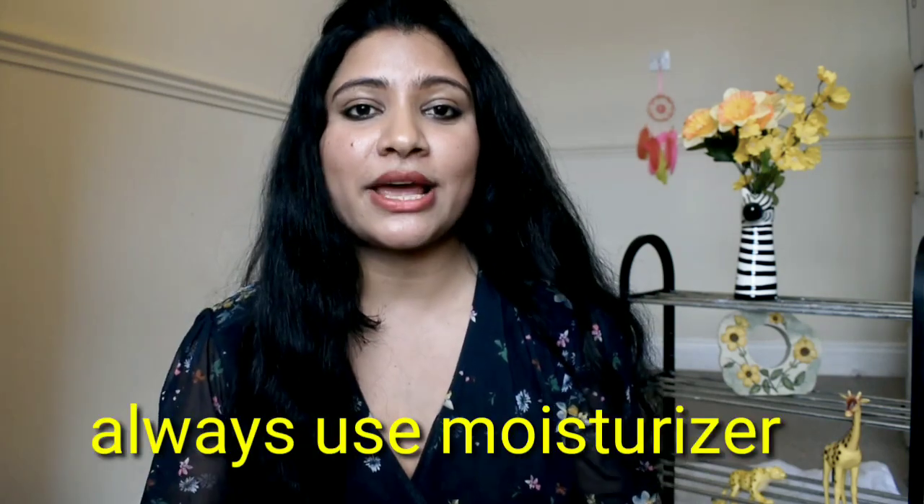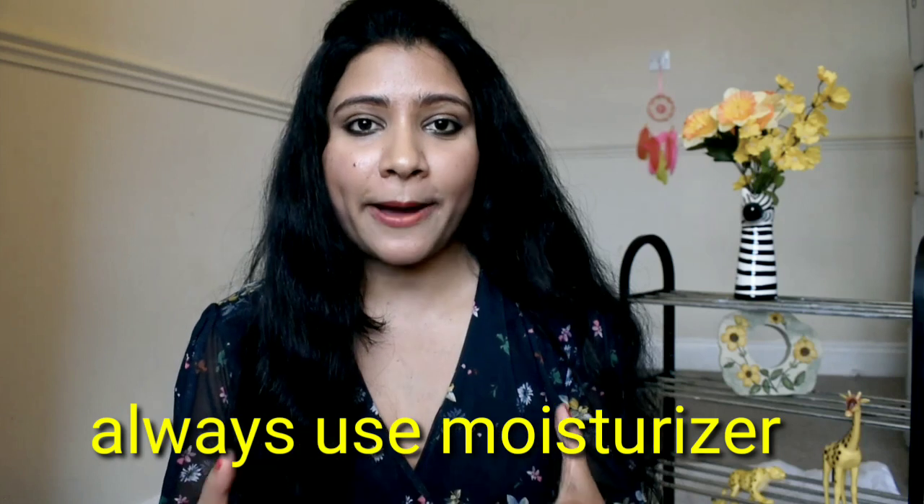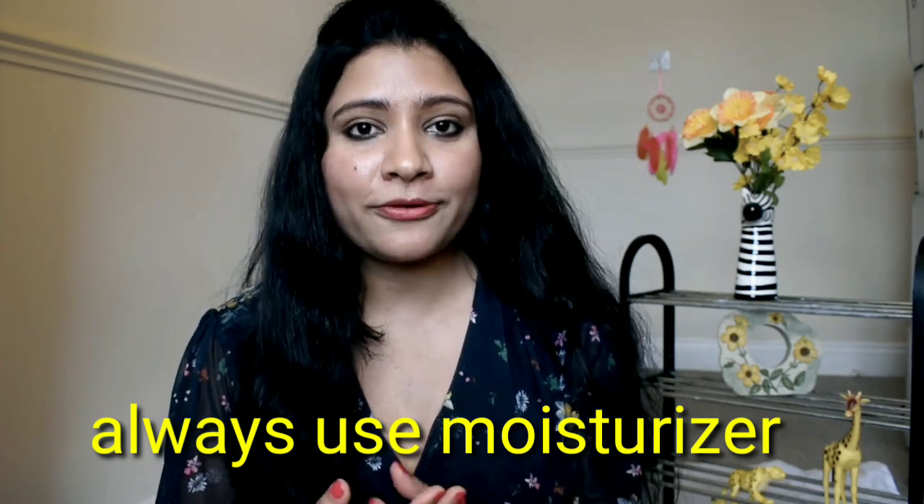Step three: if your skin is oily, use an oil-free moisturizer, but don't skip the moisturizer. Because if you don't use moisturizer, your skin gets dehydrated and the oil glands overproduce oil, which will make the skin worse. So, use moisturizer for your skin.